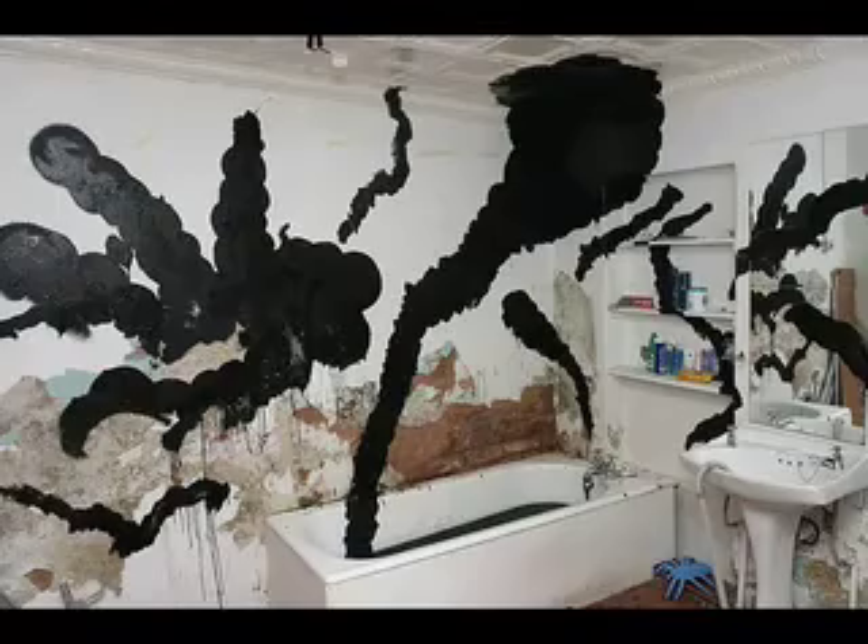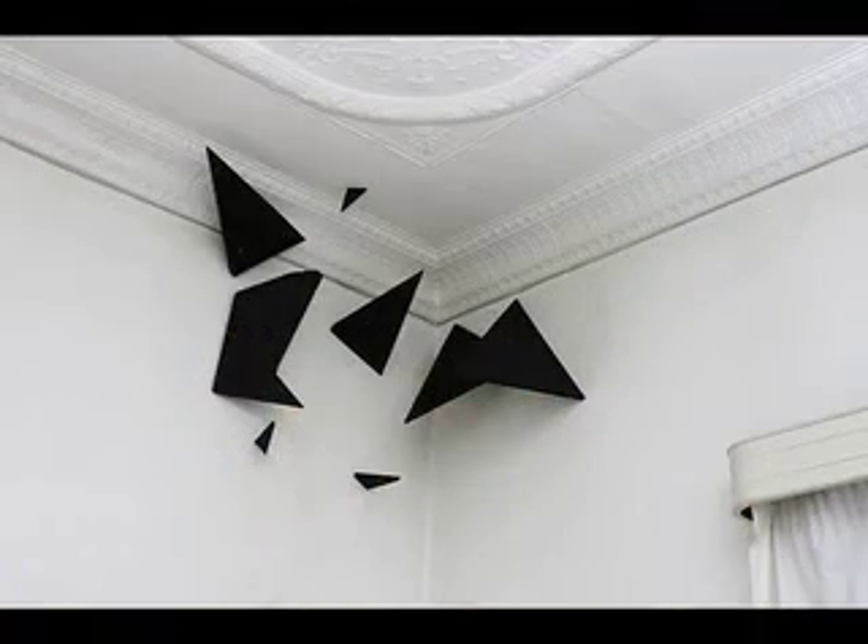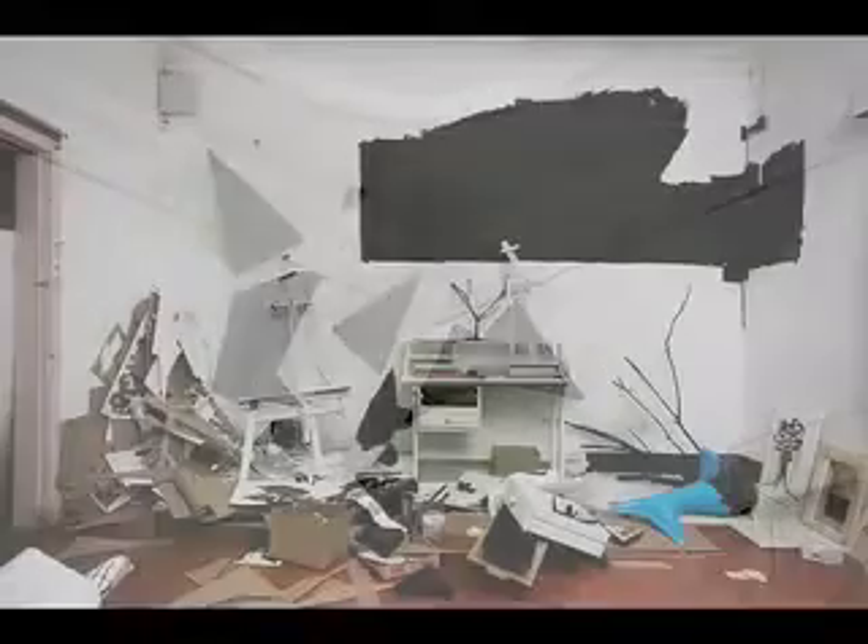While I consider the paintings, drawings, and installation debris as artworks, they function more as props in a narrative which the book and photographs convey.